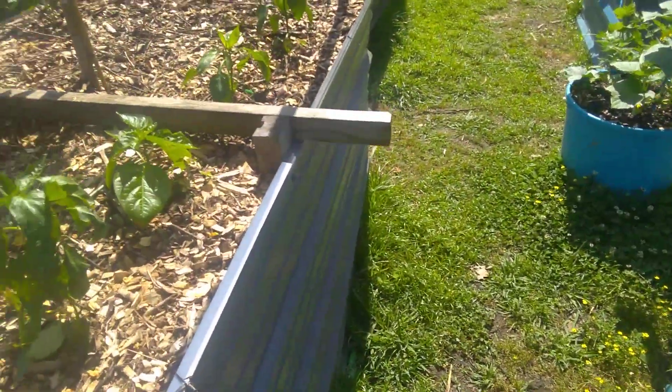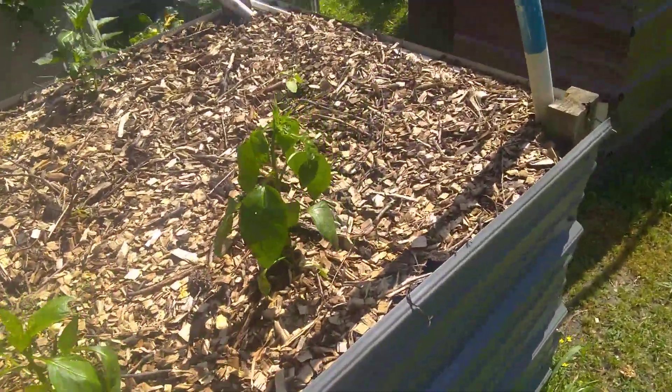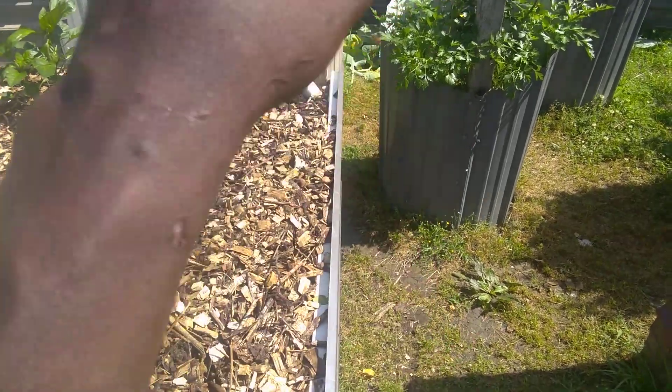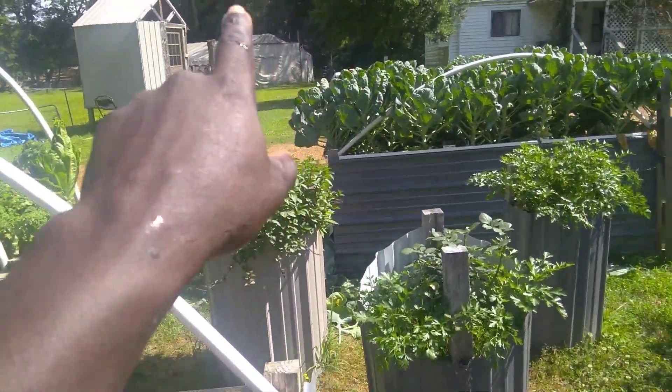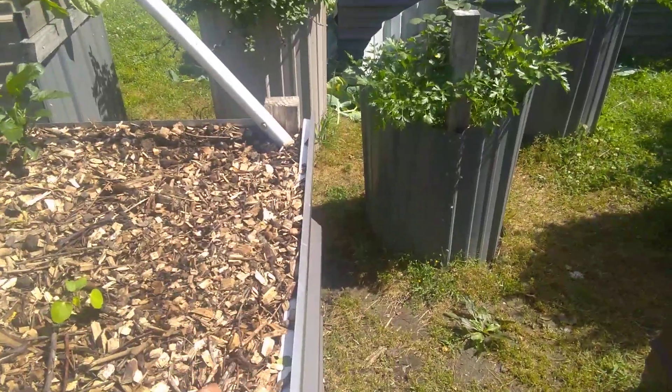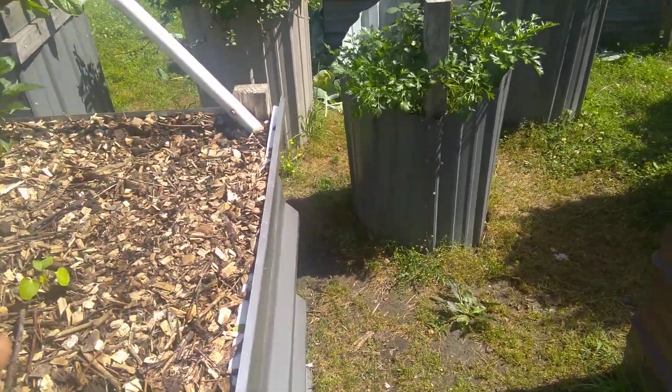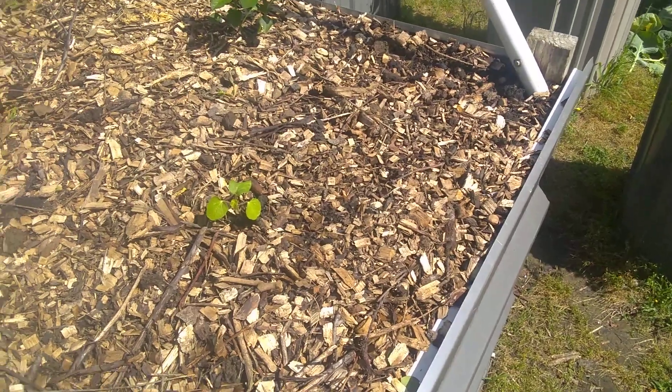I've got some more peppers planted in the broccoli bed now. Next year — or this fall — I'm going to plant twice the amount of broccoli because we did such a good job. What I noticed is that we planted the broccoli in the greenhouse — you can see the greenhouse right there — but the problem was it got too hot too quickly inside there, so that's not going to work.